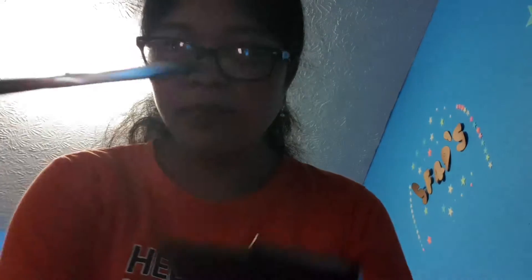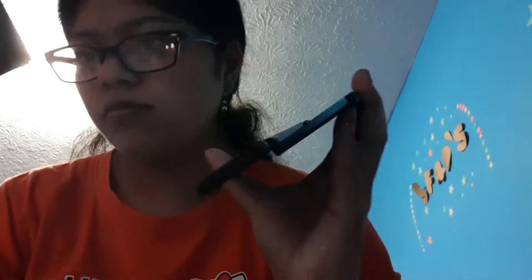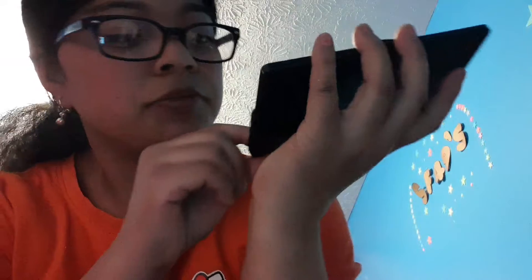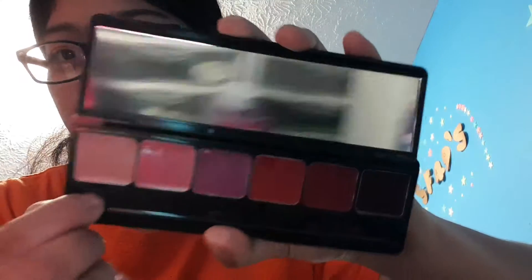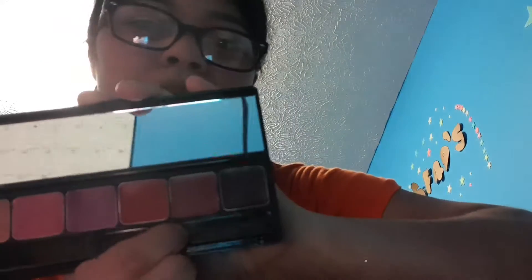I opened the box already. It comes with a lip brush and a mirror. These are the colors it comes in — I tested it out. It comes in nude colors, pinkish, reddish, a brown one — it looks black on camera but it's brown — then light pink, pink, purple-ish, red, and maroon.